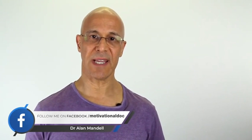Welcome everyone, Dr. Mandel here. If you can get rid of your inflammation, you're going to get rid of your pain. Anti-inflammatory boosting juice to help you feel better.